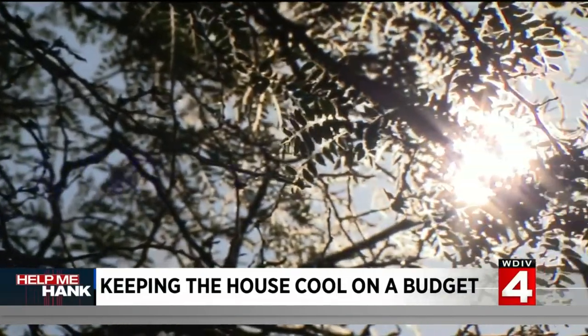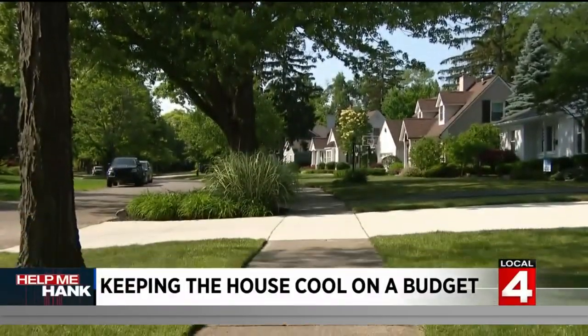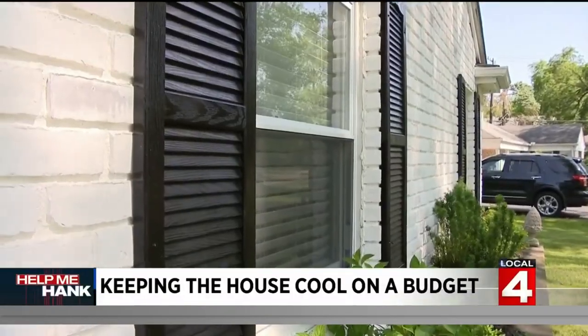Finally, summer in Michigan — we have been waiting for this warm-up, but energy costs are also red-hot, going way up, up 15% in some areas. So what can you do to save?